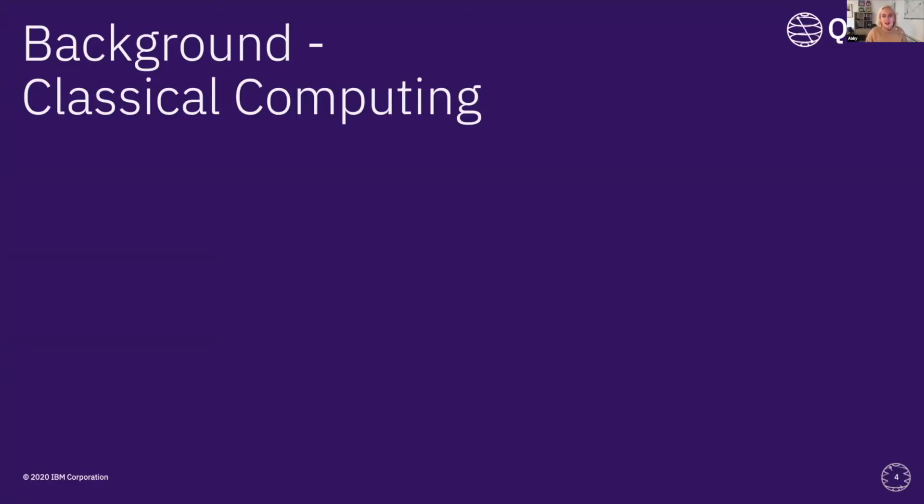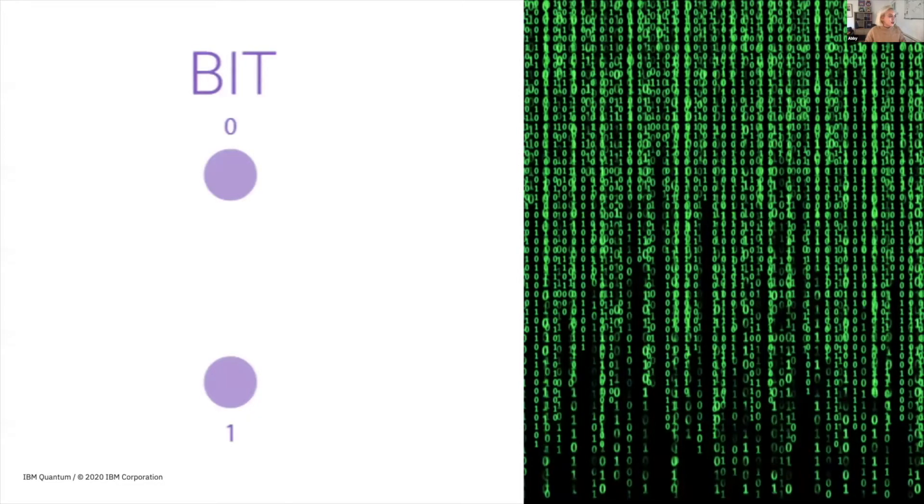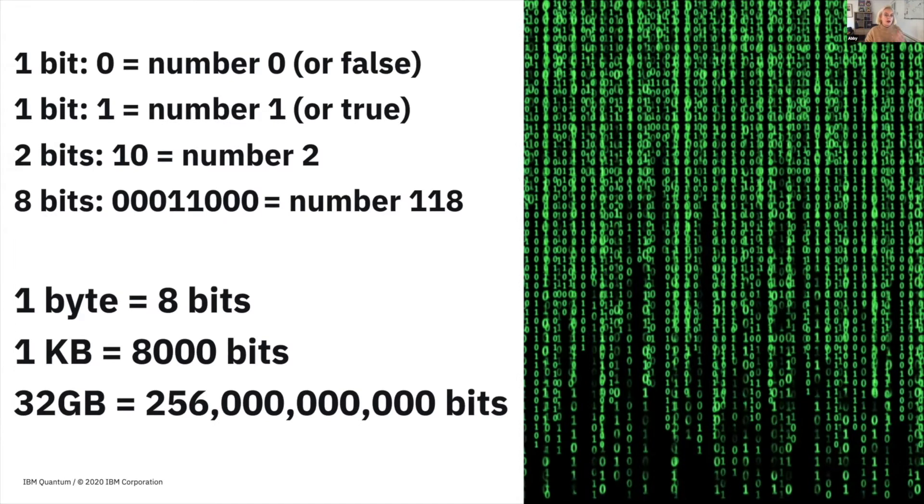Classical computing: some of you may know about bits. Everything on our computers is made up of bits — that's how we encode information on classical computers. A bit can be in a state of either zero or one, a yes or a no, a true or a false value. A single bit with a value of zero is equivalent to the number zero or the Boolean false. A single bit with the value of one represents the number one and the Boolean value of true.